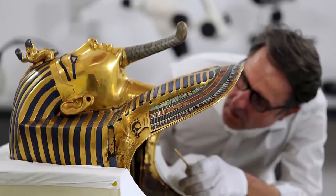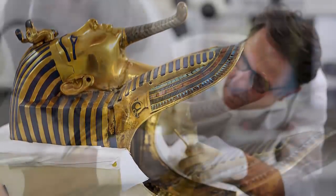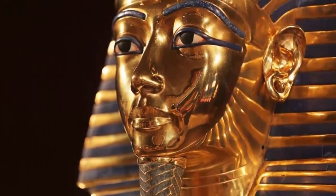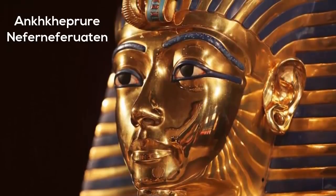The discovery was made in 2015, after a museum worker broke off the mask's beard and tried to superglue it back in place. Under the mask and beneath a cartouche of the king's name were traces of Ankekapur-Nefur-Nefraten, Queen Nefertiti.